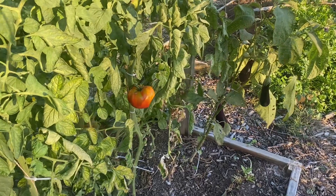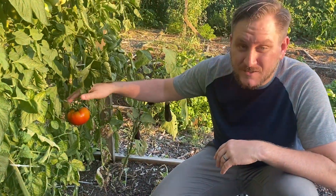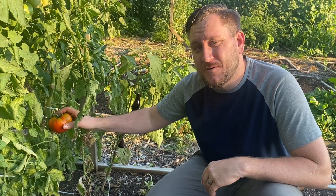This tomato here is called the Giant Crimson tomato, also better known as the 87-year-old tomato. If you love fun heirloom-type stories about tomatoes, this is one of those tomatoes that you've got to have in your garden.